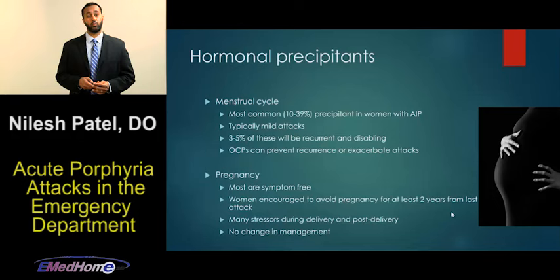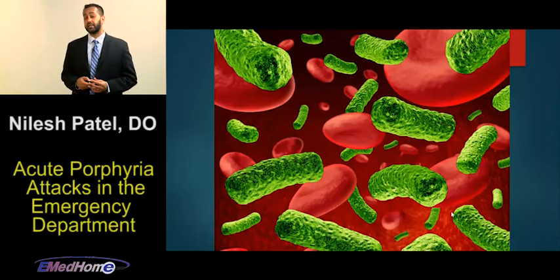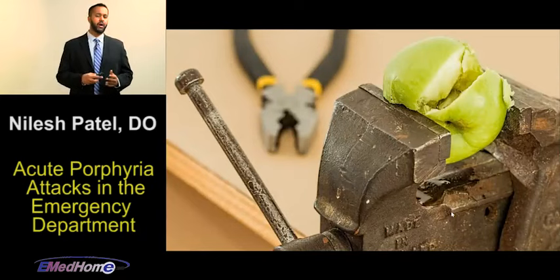Another trigger to emphasize is infection — this is a pretty common trigger of an acute porphyria crisis. When we see patients and suspect an acute porphyria attack, we want to rule out infection and potentially cover patients with empiric antibiotics.